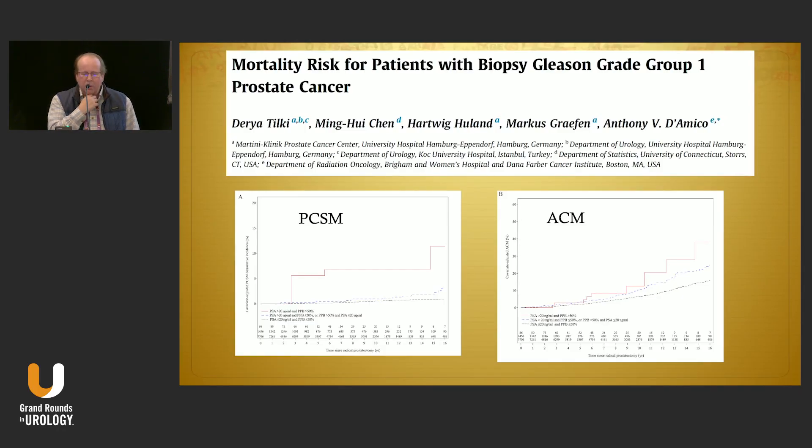From Daria Tilke and the Martini group in Germany: remember that grade group one and low risk are not all the same. They looked at grade group one stratified by PSA with a substantial patient cohort. The lower bars on the left curve show prostate cancer-specific mortality broken out by PSA under 20, while the higher bar represents PSA over 20 with grade group one — which does occur. The right panel shows all-cause mortality. Those higher-PSA cases would be target-rich environments to look further than just the biopsy alone.